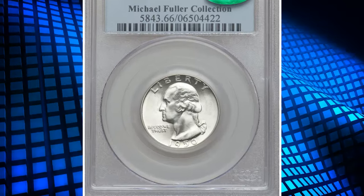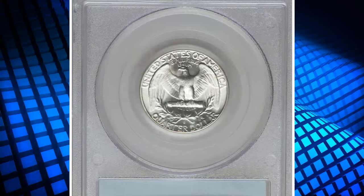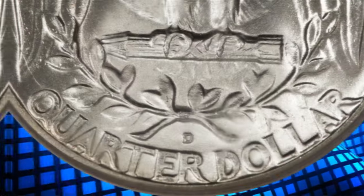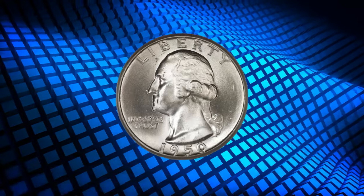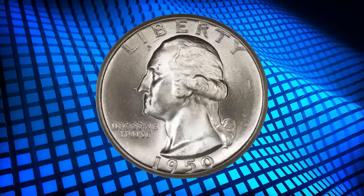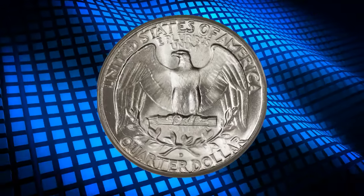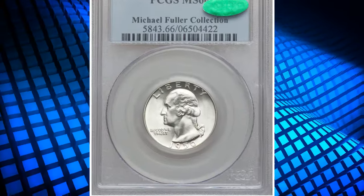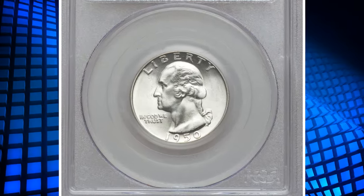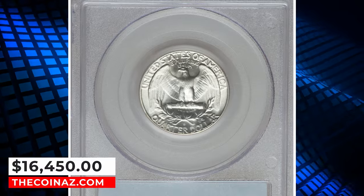Number 3: 1950-D Washington Quarter with repunched mint mark D over S, graded in Mint State 66 by PCGS. The upper loop of the S emerges above the over mint mark D. This important guidebook variety is much rarer in better mint state grades than its 1950-SD counterpart. The essentially brilliant surfaces are lustrous and crisply struck. Only delicate grazes on the obverse field and motifs determine the grade. Minor strike doubling on the Denver mint mark is usual for the variety, as is the slender horizontal die break on the eagle's head. It was sold for $16,450.